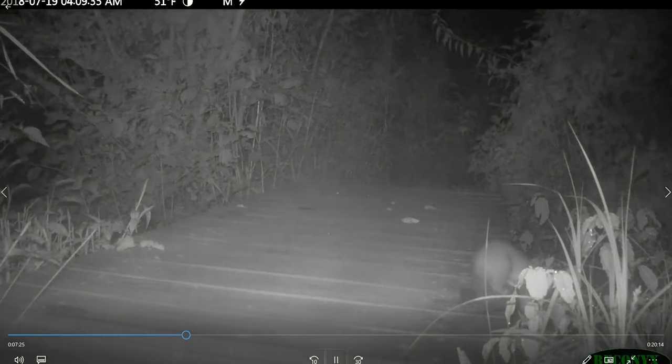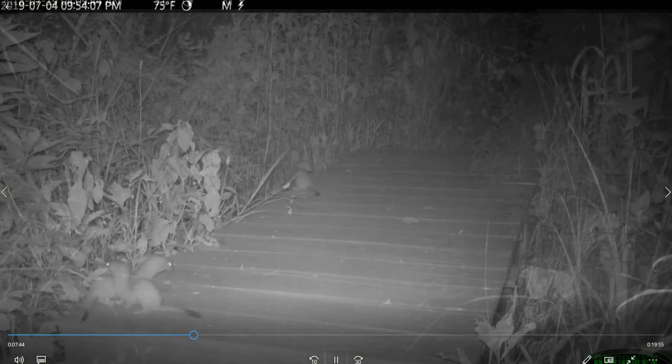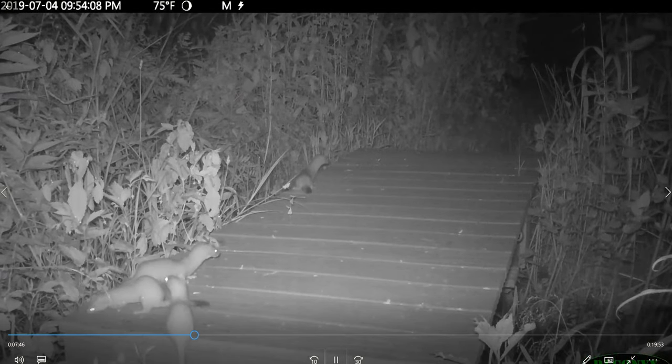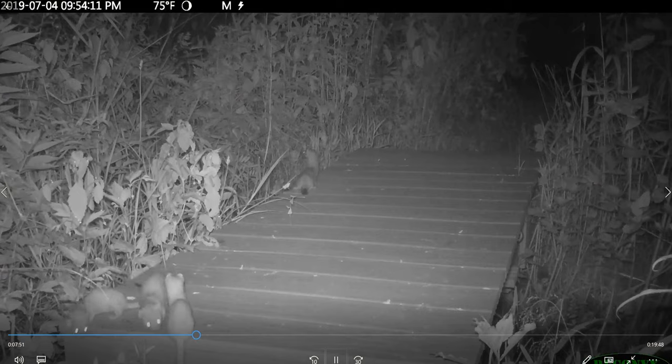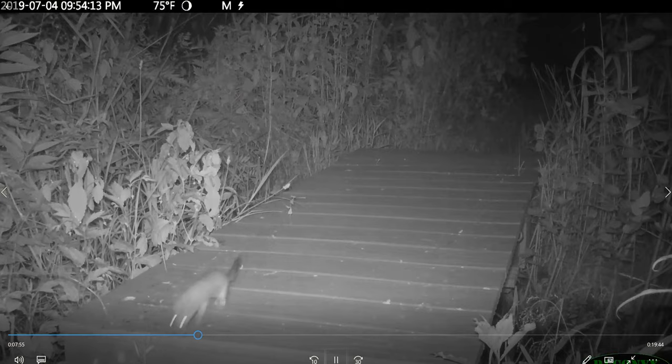This is a long-tailed weasel. You have to slow it down because they are very hyper — zippity-doo-dah critters. So this is slow motion; otherwise it would just be a blur. Just the rest of the family. You can identify them by the dark tail tip.